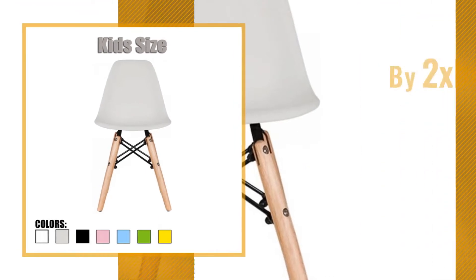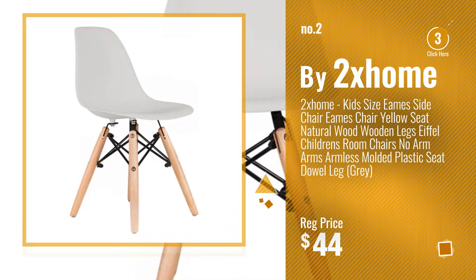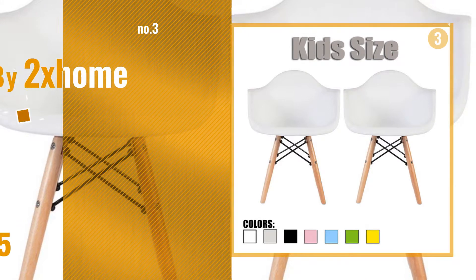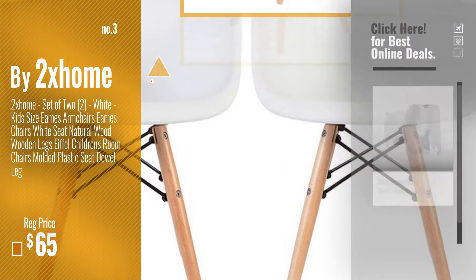Number 2. Number 3 — get your favorite kids chairs now. Just click this circle in the corner.